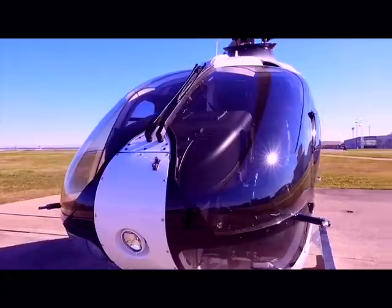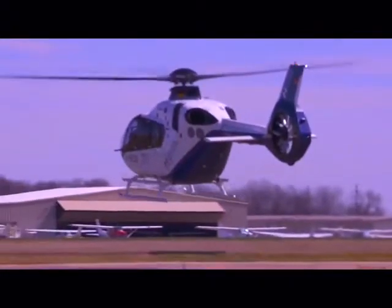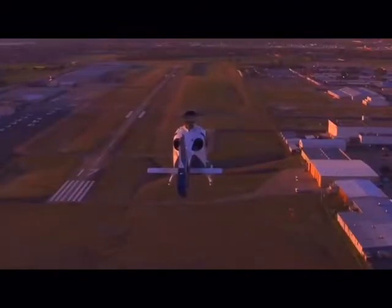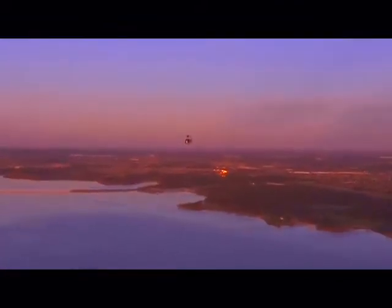Eurocopter EC-135 is one of the most beautiful helicopters built by the legendary Airbus company. This civilian light helicopter can reach a maximum speed of 259 km an hour, and its flight range is 620 km.